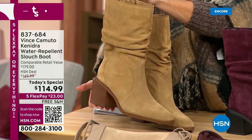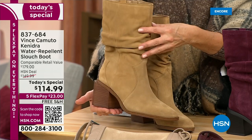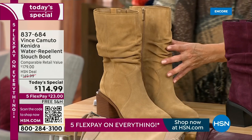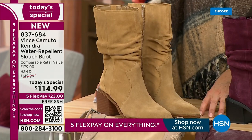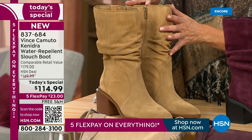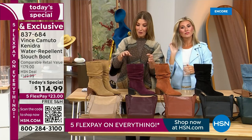We just launched this an hour ago and we only have 1,500 remaining for the entire day in this exact color. If you have a color and size in mind, don't hesitate — jump online. Today you're saving more than $60 off retail, getting an HSN exclusive, five flex pay, and free shipping. So $23 gets it home.